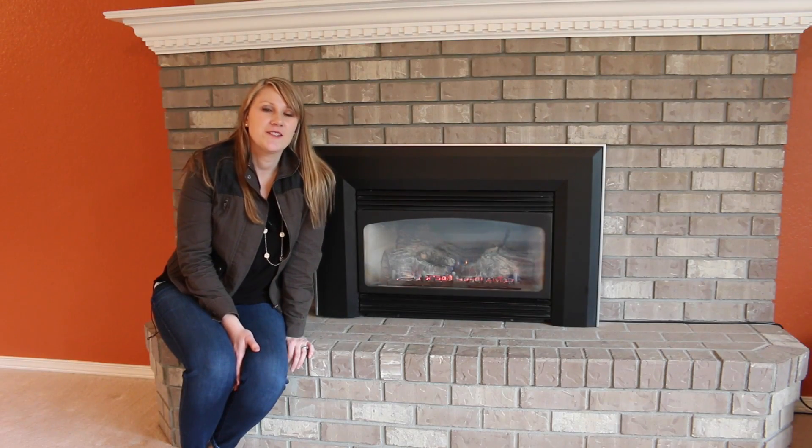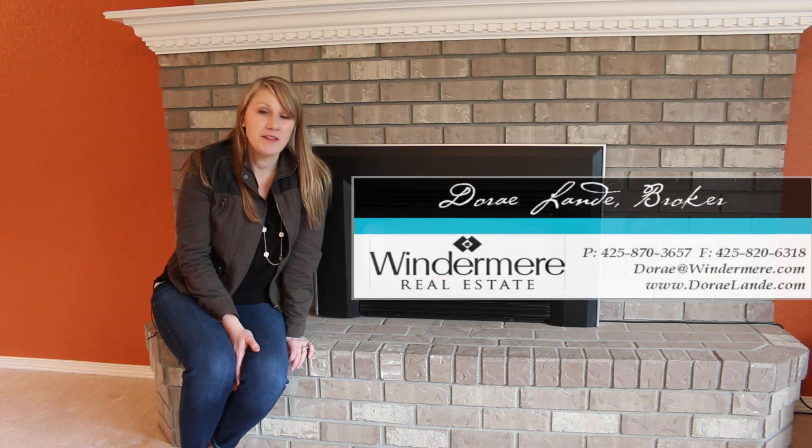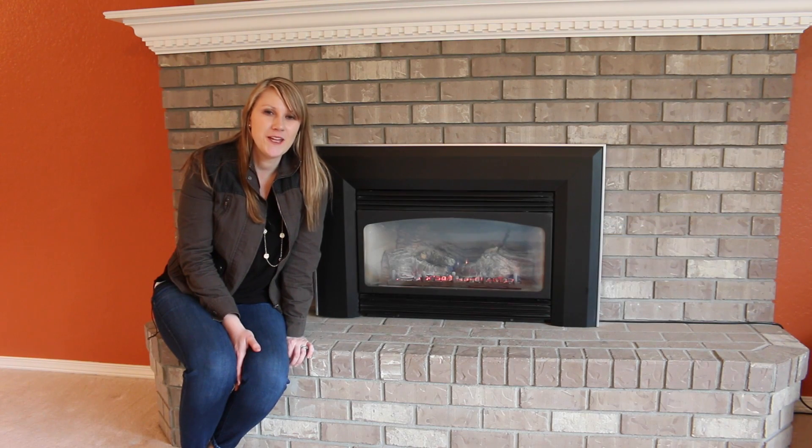Thanks for coming on this tour today. I really enjoyed showing you this great home in Mukilteo. I'll be here this Saturday for an open house and I would love to show you in person some of the great features that we looked at through this video. Hope you have a great day and I'll chat with you soon.